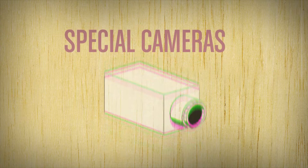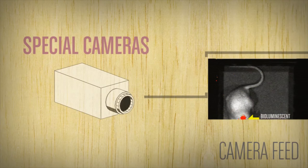You can see this if you put your hand over the top of a torch. Special cameras can pick up the light from bioluminescent bacteria inside a living mouse, so we can see if an antibiotic is working without having to kill the mouse.